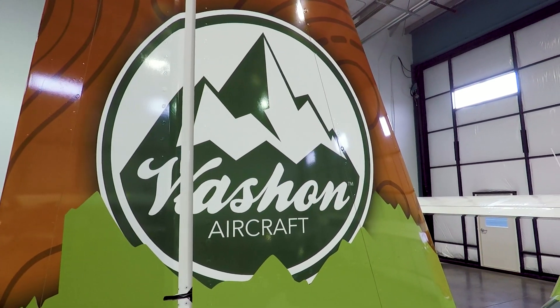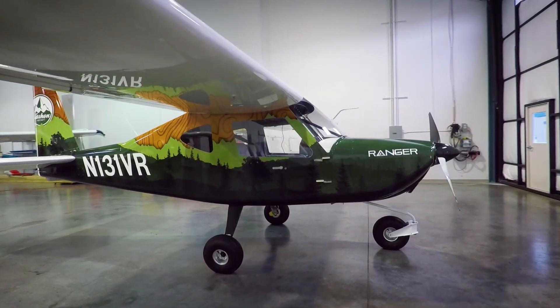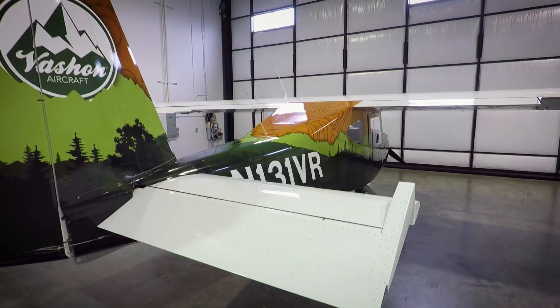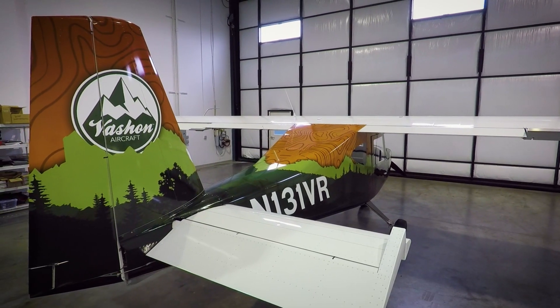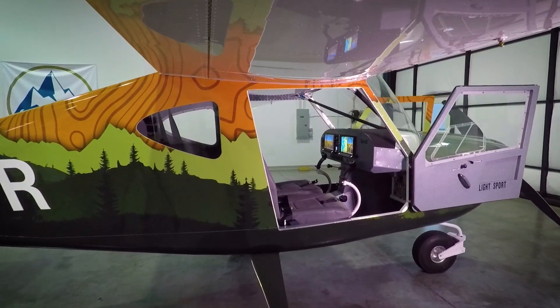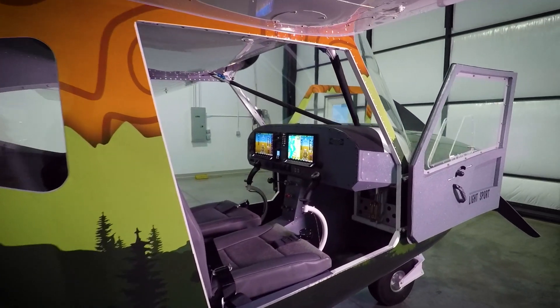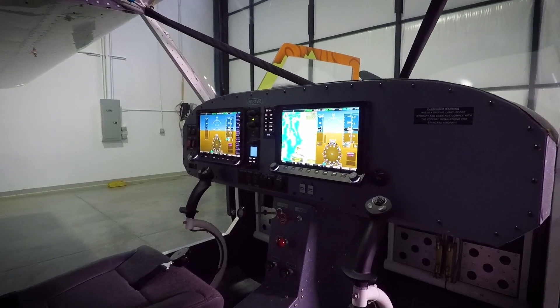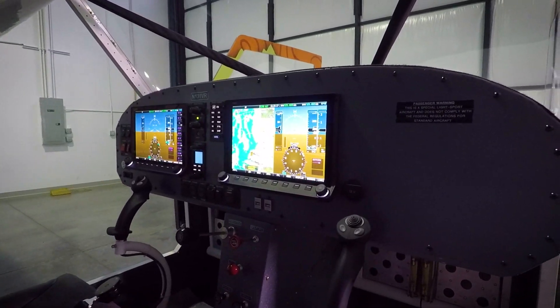I firmly believe that cost is the biggest inhibitor in aviation today. Our goal when we started this airplane project was naively to build a $75,000 airplane. We can't quite do that, but it's going to be under $100,000 for a very capable airplane — autopilot, glass cockpit, radio navigation capabilities — the things that today's customers really want.